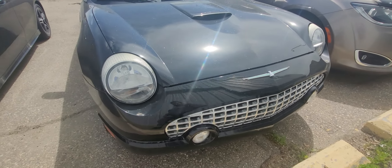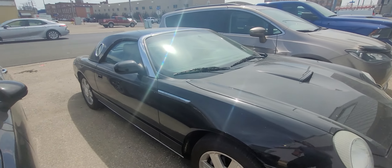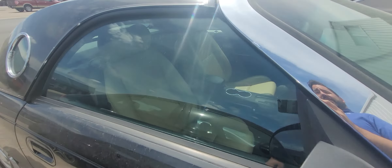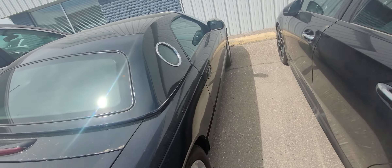This vehicle is gorgeous with the black. You got the hard top that is removable with the port window at the back. Inside you got the nice tan interior with the automatic — obviously air, tilt, cruise, power windows, locks, mirrors — all the good stuff.